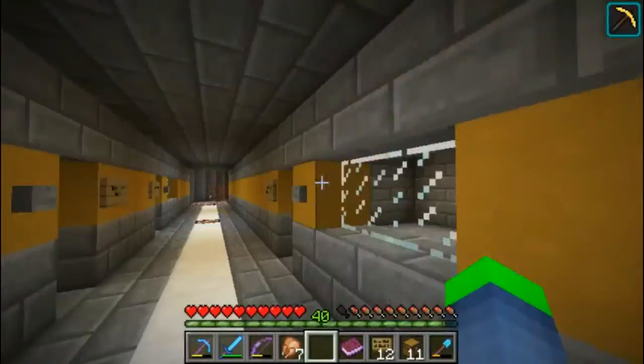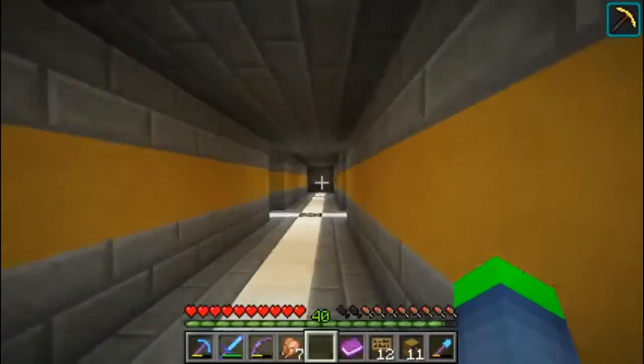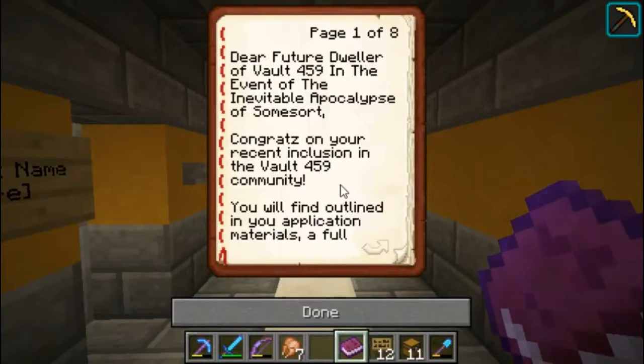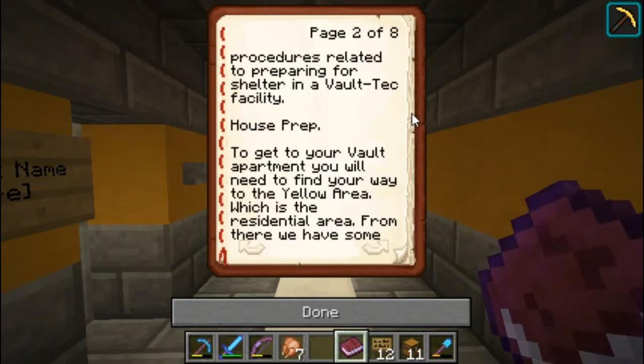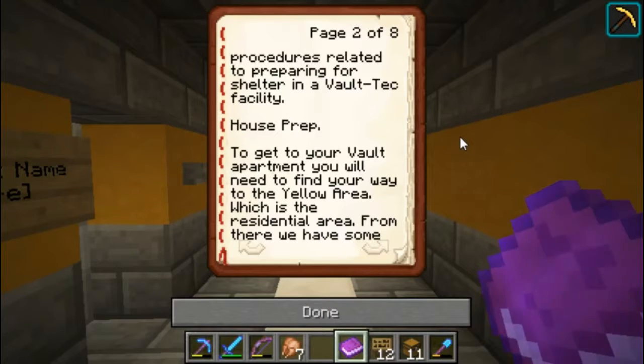But first, let me review the rules and regulations of the application that you have been given. In the vault admittance book, it says: Dear future dweller of Vault 459, in the event of the inevitable apocalypse of some sort, congrats on your recent inclusion in the Vault 459 community. You will find outlined in your application materials a full list of procedures related to preparing for shelter in the Vault-Tec facility.